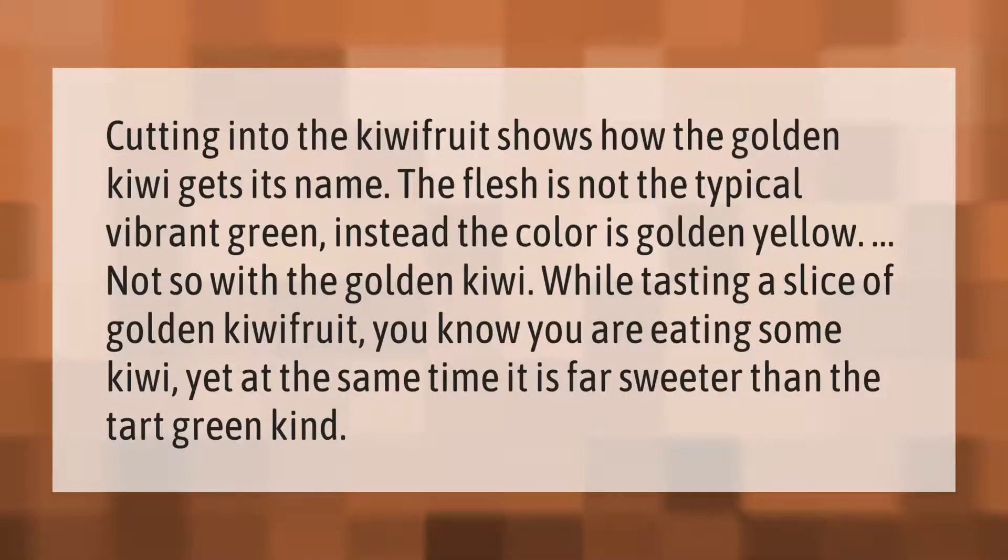Cutting into the kiwi fruit shows how the golden kiwi gets its name — the flesh is not the typical vibrant green; instead the color is golden yellow. While tasting a slice of golden kiwi fruit, you know you are eating kiwi, yet at the same time it is far sweeter than the tart green kind.